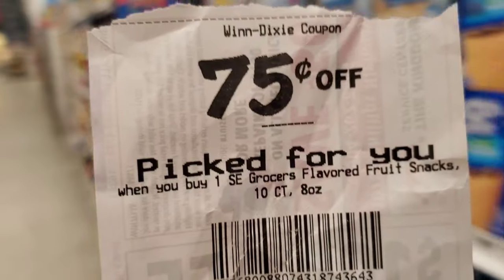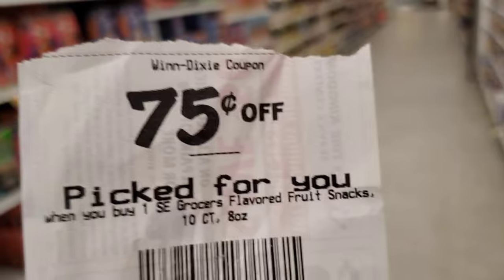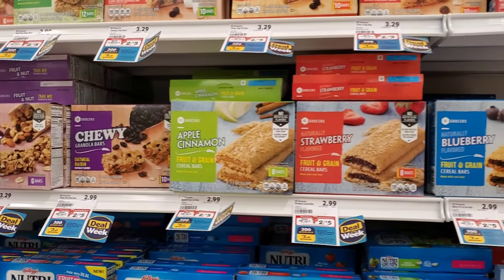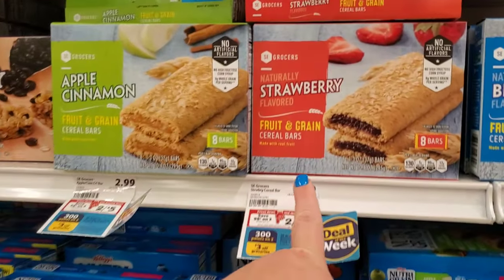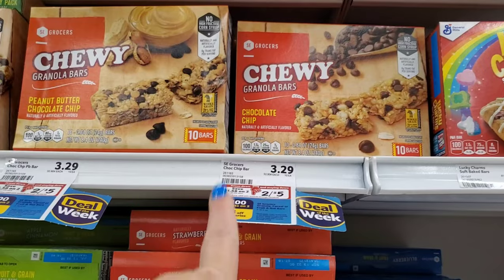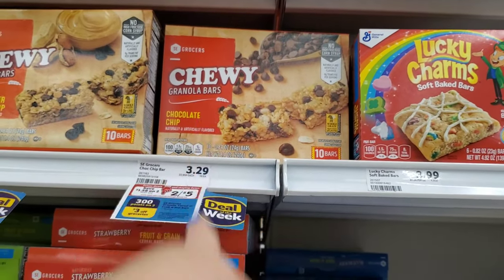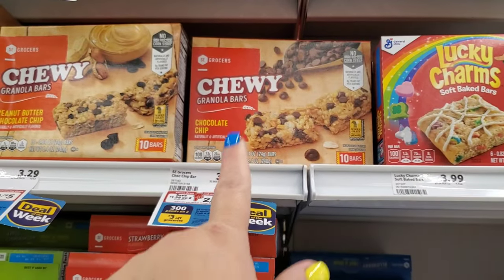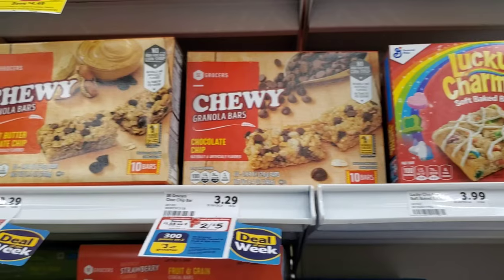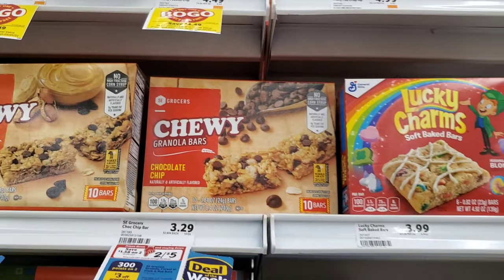I usually throw away the receipt — I'm not sure what I do with them. Anyway, I know I just showed you the deal of the week fruit bars, but I'm going to switch to these chewy granola bars instead. I think my kids will eat these faster, so I'm going to get two of the chewy granola bars. I just wanted to point that out in case you noticed the switch.